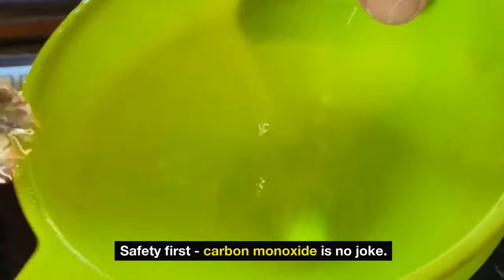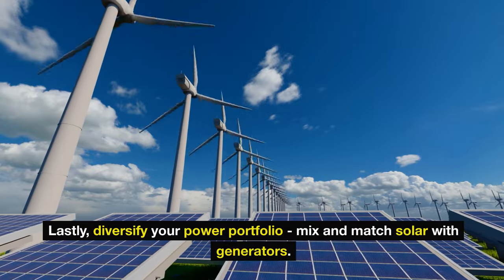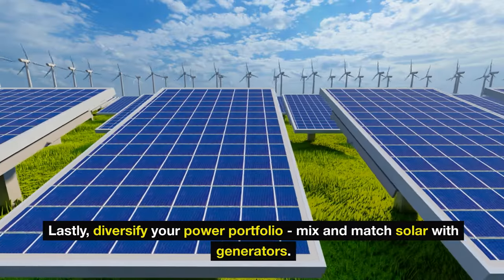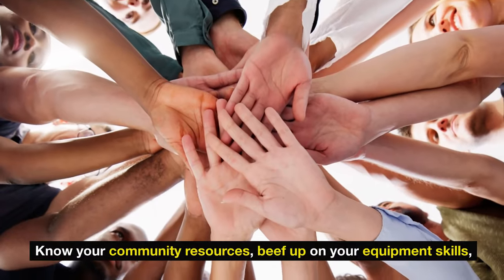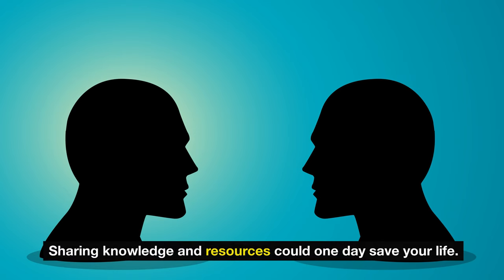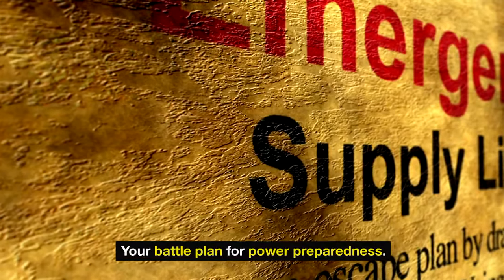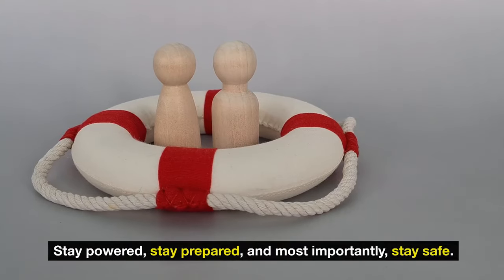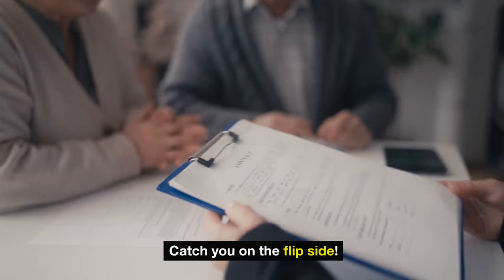Safety first — carbon monoxide is no joke. Lastly, diversify your power portfolio: mix and match solar with generators. Regularly test your gear to avoid surprises. Know your community resources, beef up on your equipment skills, and stay current with tech advancements. Network within your community — sharing knowledge and resources could one day save your life. That's your battle plan for power preparedness. Stay powered, stay prepared, and most importantly, stay safe.